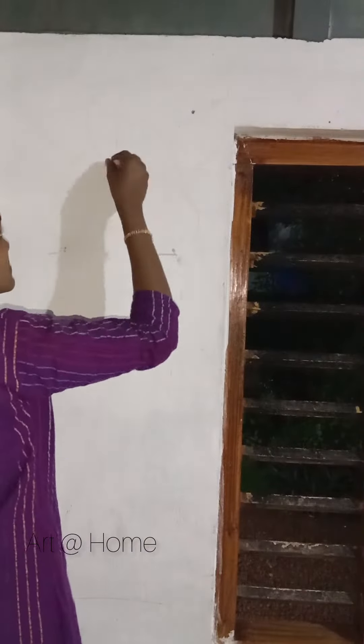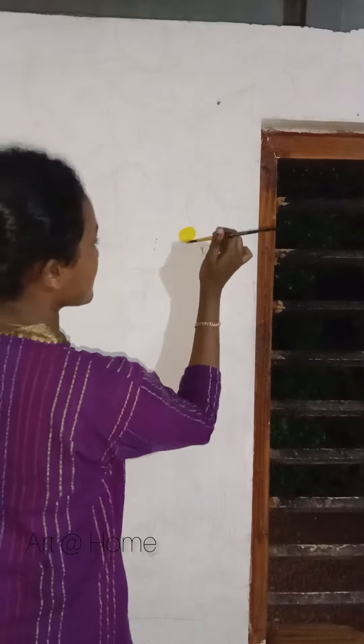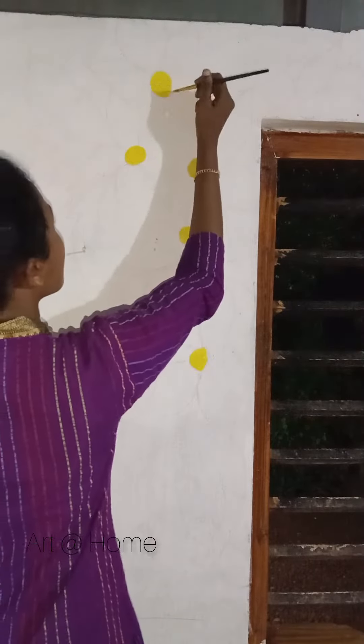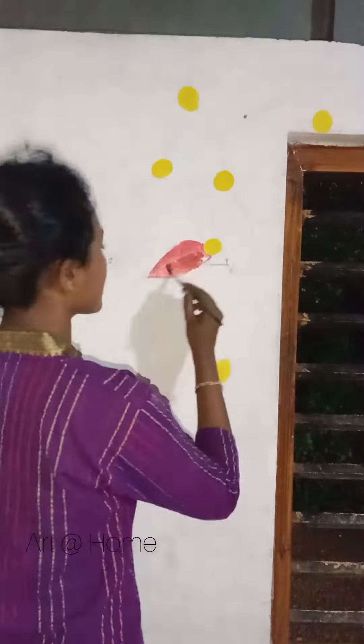I am going to show you a video in the outline and use the color. We are going to show you a color. I am going to show you a video in the main car. I am going to show you a side light.